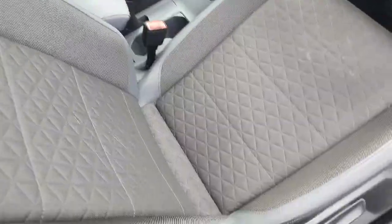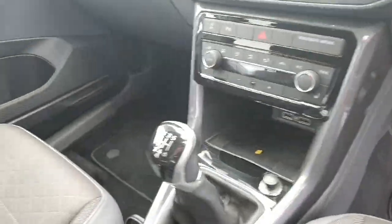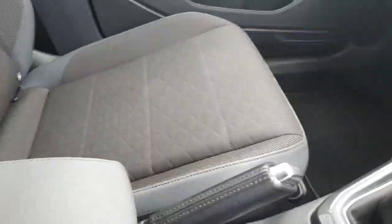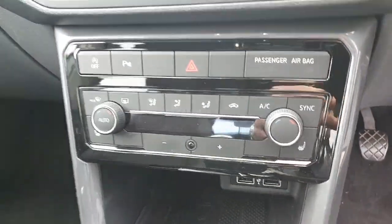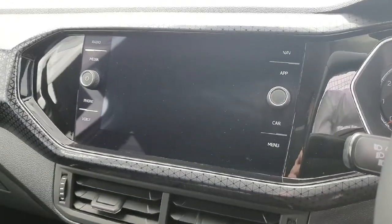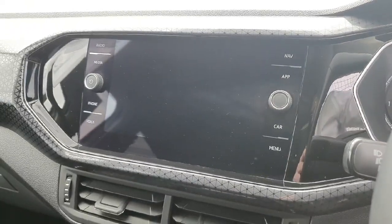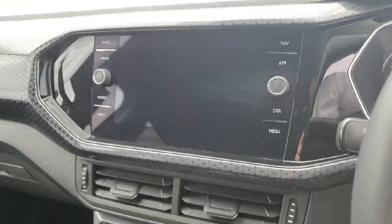Looking inside the car, we have a grey Alcantara interior, multi-functional steering wheel, six-speed manual transmission and manual handbrake. There are air conditioning settings with heated seats included, and an infotainment system which allows the user to connect features such as the radio, use the built-in sat nav, Apple CarPlay, Android Auto, and change vehicle settings amongst other features.